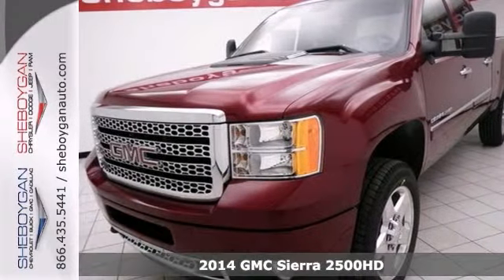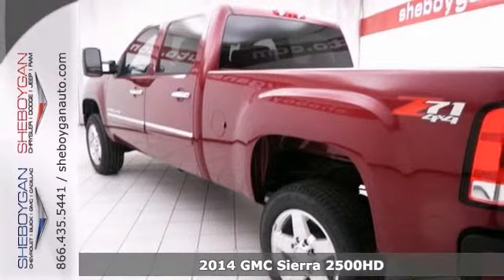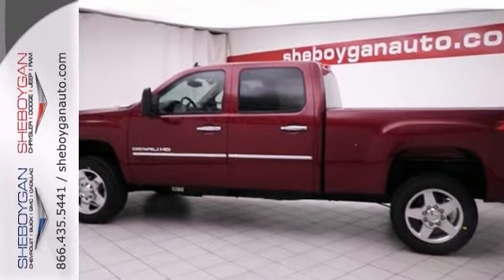Climb into savings with this 2014 GMC Sierra 2500. Four-wheel drive handles anything Mother Nature throws at you. This one comes with navigation, a turbocharged engine, aluminum wheels, and a snow plow prep and off-road suspension packages.